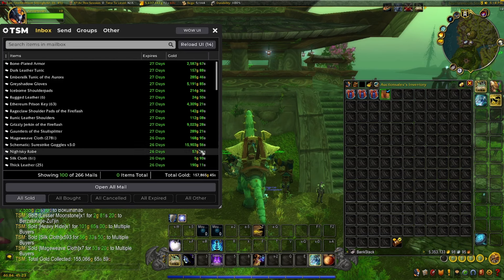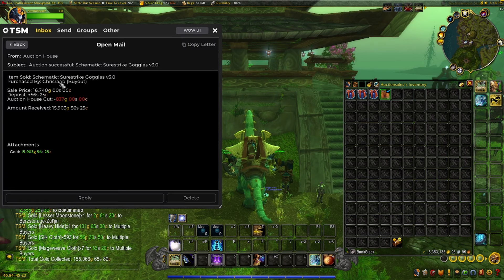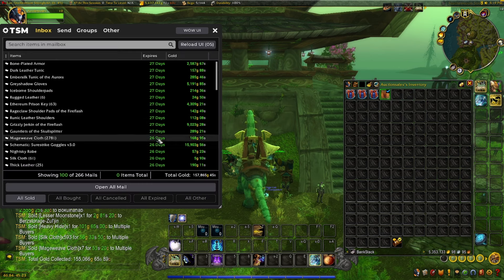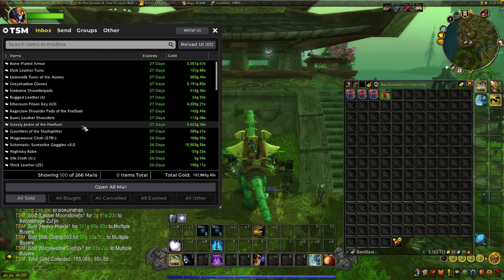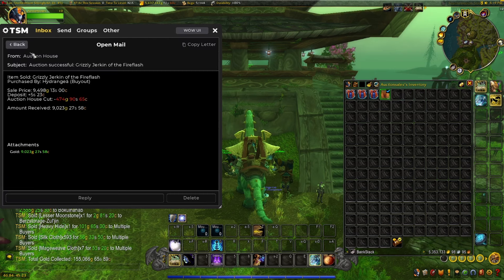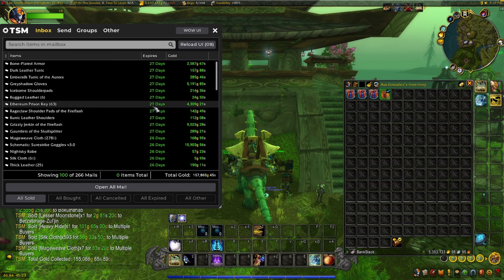Let's start off with another Sunwell pattern. You guys have to check out my Sunwell Farming video — I did 50 run results, and these are just some of the results you're seeing me sell through. Aside from that, we got the Grizzly Jerkin from Black Fathom Deeps, about 9,500 gold.